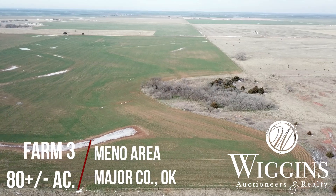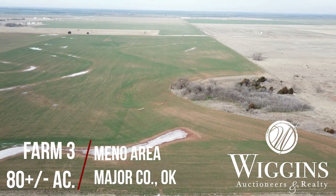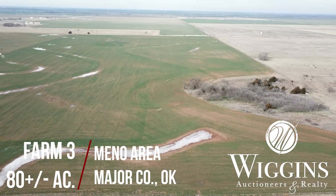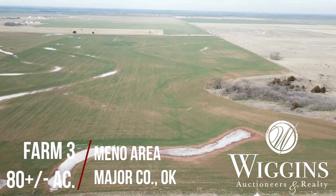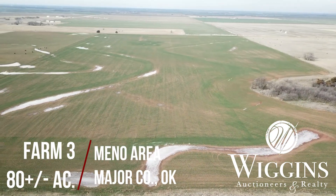Farm number three, 80 acres more or less, is located directly southwest of farm number two in the same section. The principal soil type of this farm is Pond Creek Silt Loam, Class I. The cropland lays level and is easily tilled.